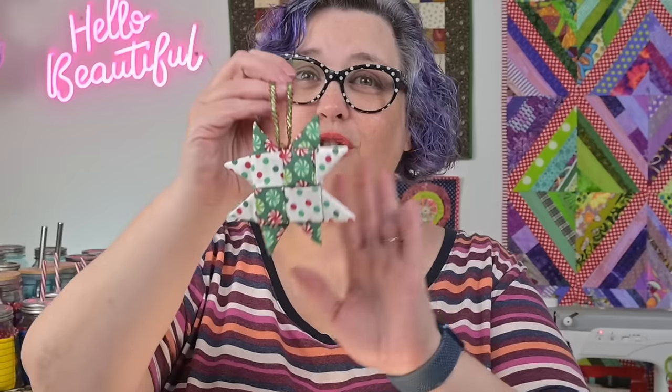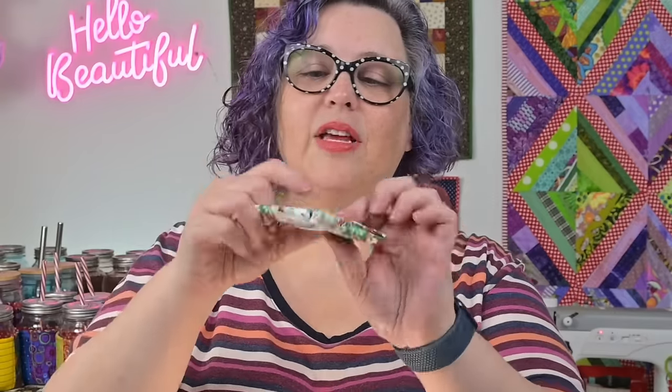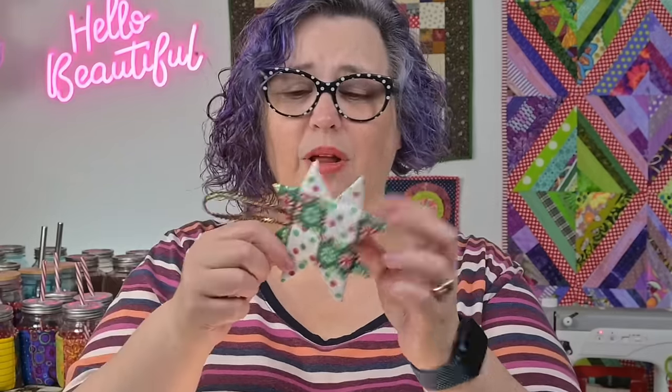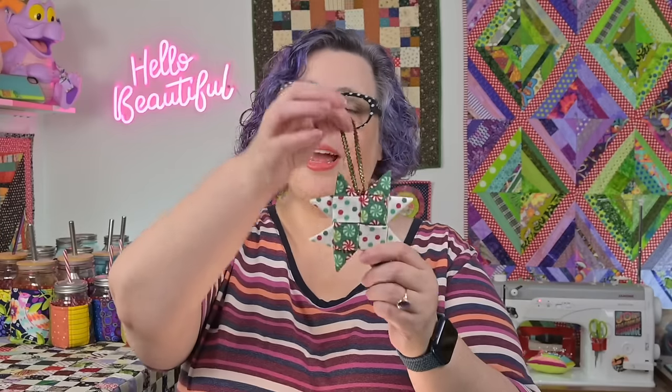Another ornament I received from one of my quilt bee friends — I have a great quilt bee, guys — is this little folded star ornament. These are absolutely precious. I'll link several tutorials down below; they're all over the place. You can make them with paper or with fabric, add a hanger, and it's a great ornament — also another great package tie.